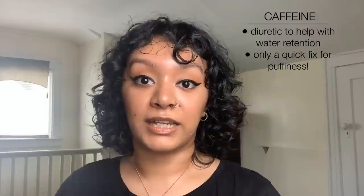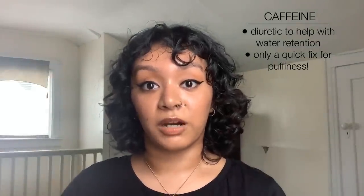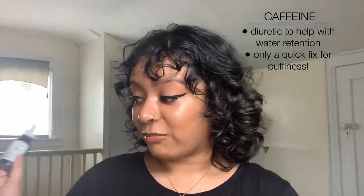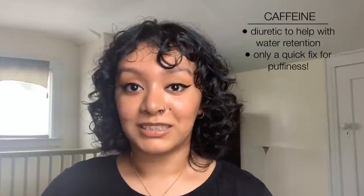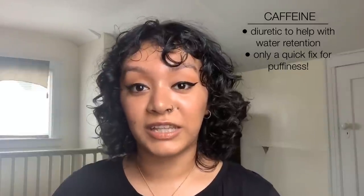The next product is our caffeine solution. Caffeine is a diuretic — it helps get rid of water retention, which is why you have to pee when you drink coffee. This is what helps with puffiness under the eyes by getting rid of fluid buildup. The caffeine solution is a great quick fix for puffiness, but it won't do anything for aging or dark circles the way a regular anti-aging eye serum would. This is one of the most commonly misused products — people buy it because it's a large bottle for only six dollars, but the caffeine solution is not a regular daily eye serum.